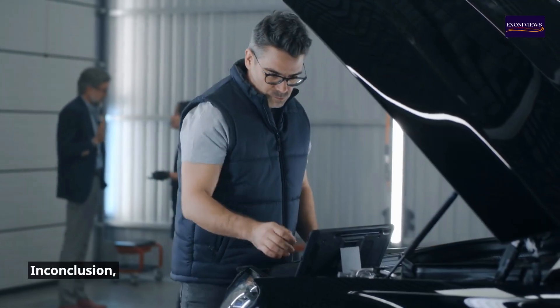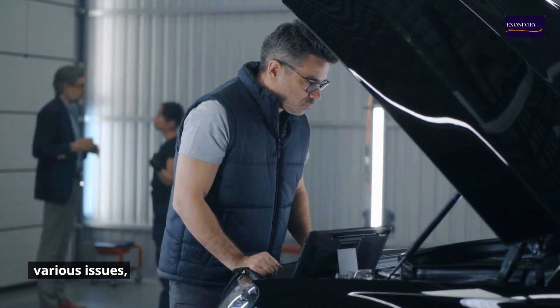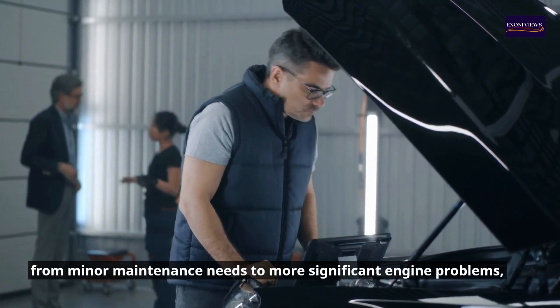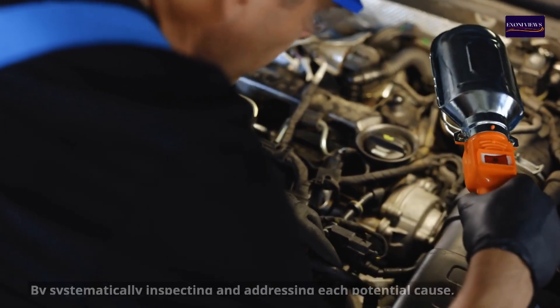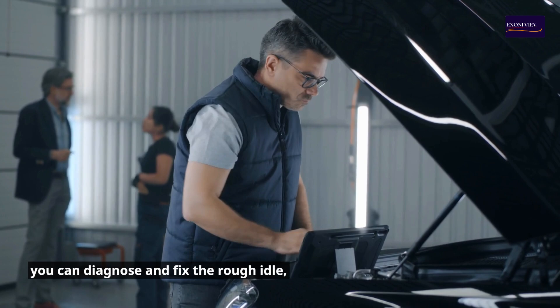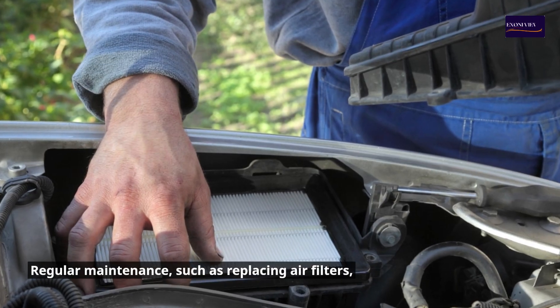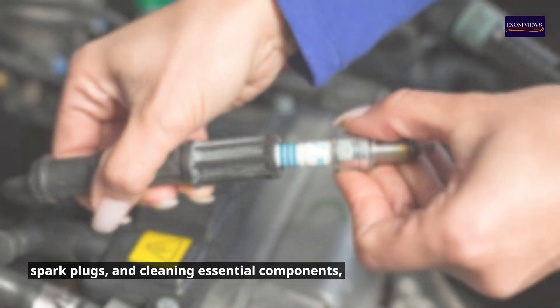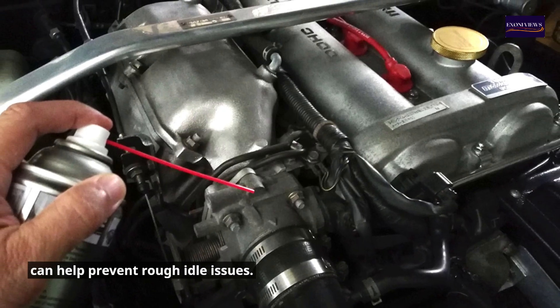In conclusion, various issues — from minor maintenance needs to more significant engine problems — can cause a rough idle. By systematically inspecting and addressing each potential cause, you can diagnose and fix the rough idle, ensuring smoother engine performance. Regular maintenance, such as replacing air filters and spark plugs, and cleaning essential components, can help prevent rough idle issues.